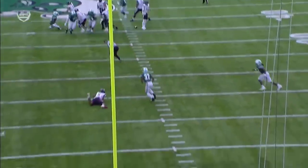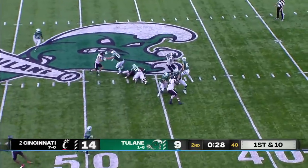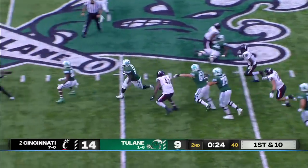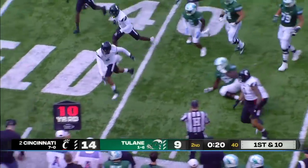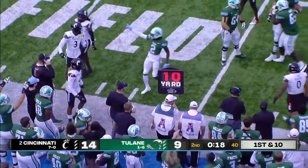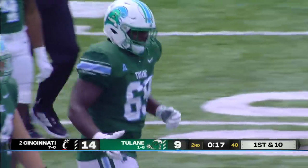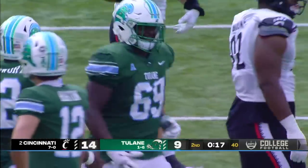Tulane is up to something potentially — an interception, they've got the ball back. Kai Horton to the air and he is submerged. The ball came out and it comes to one of the O-linemen. Rashad Green, number 69, picked up about seven yards. Mike Golick Jr. beaming in the broadcast booth right now — that's one of your people.